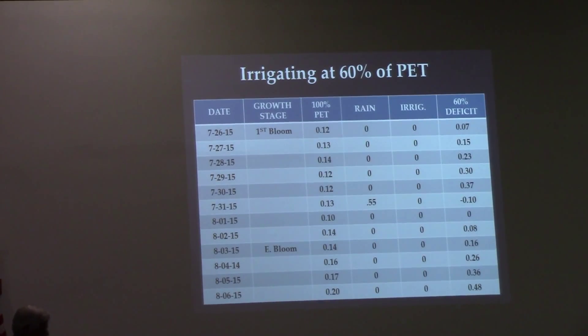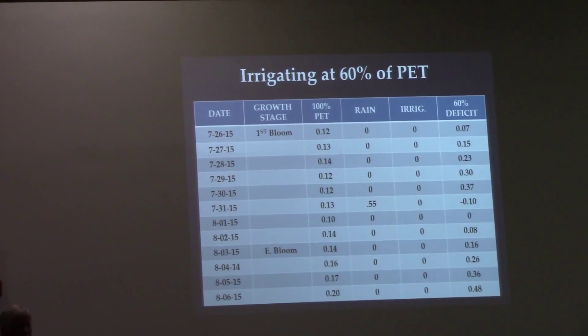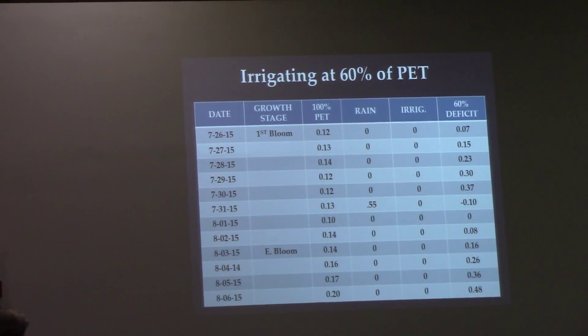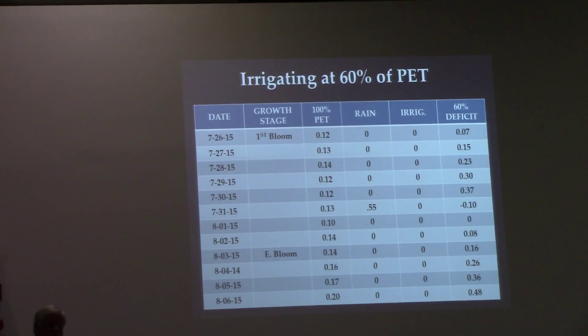I was really glad to see Bret Bean put in his slide a minimum of three-quarters of an inch, and those numbers apply to cotton. For corn, you'd probably want a minimum of an inch to an inch and a quarter if the soil will take it.